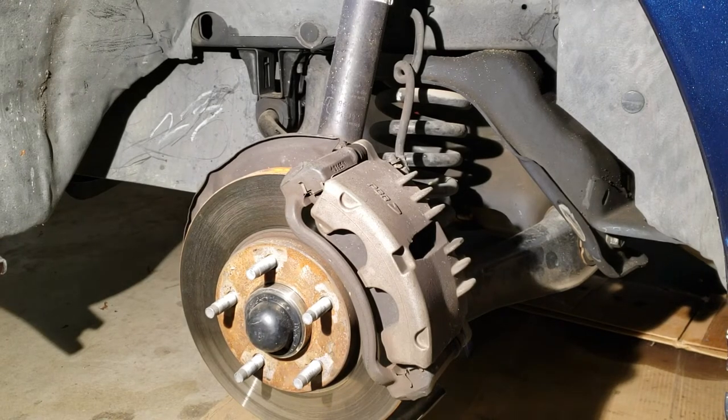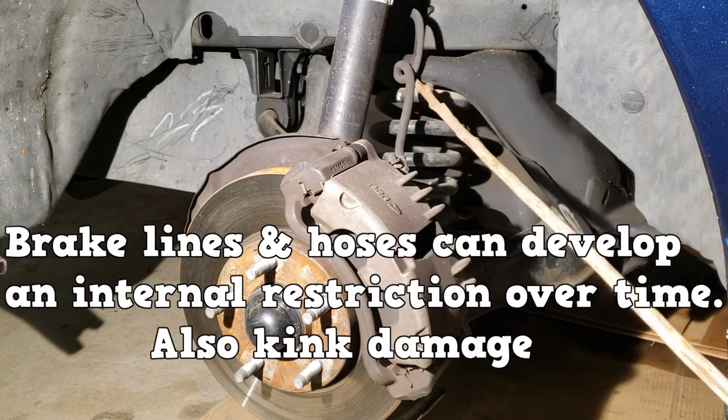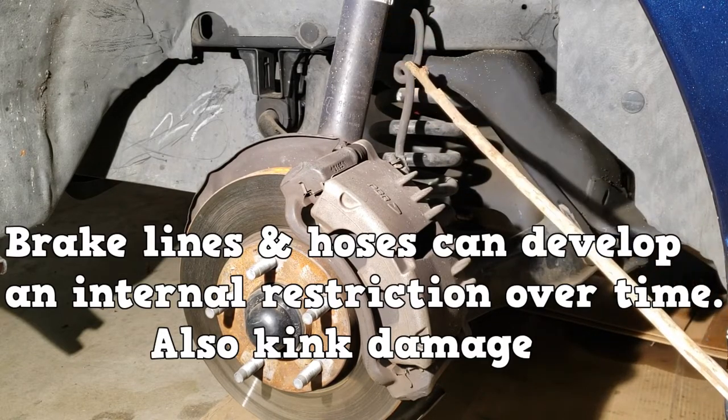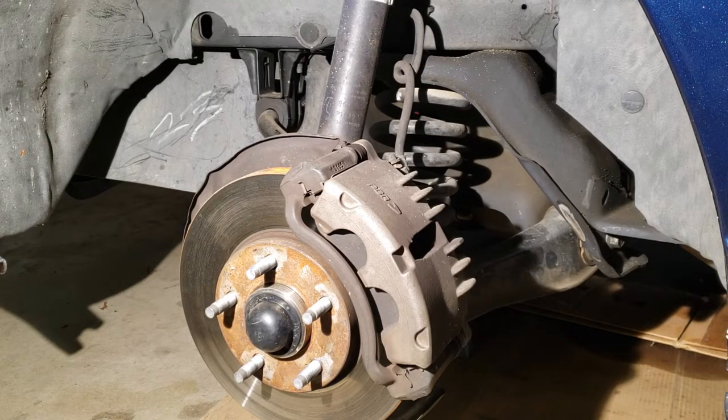For the A5, know what causes brake pull during braking and after brakes are released. Brake lines and hoses can develop internal restrictions over time. The main focus of brake pull is on the front wheels.